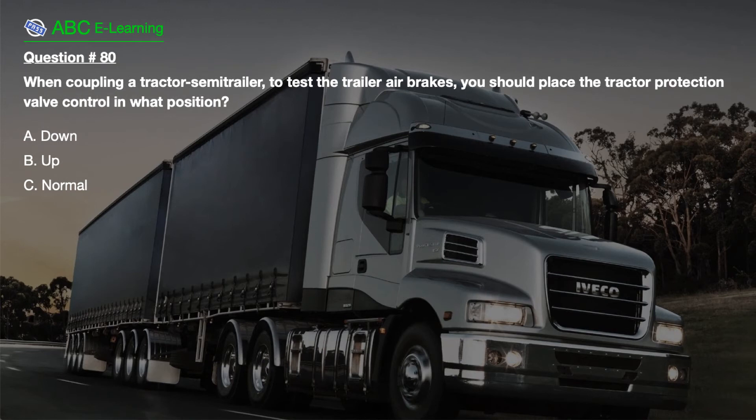Question number 80. When coupling a tractor semi-trailer, to test the trailer air brakes, you should place the tractor protection valve control in what position? A. Down. B. Up. C. Normal.